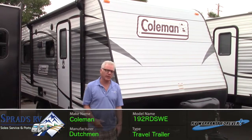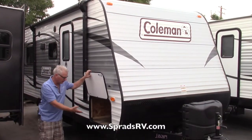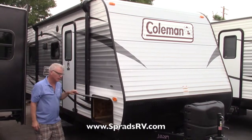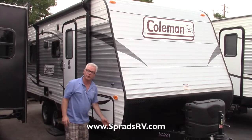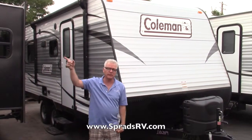Got a half-ton truck? This is perfect — it will tow it. It's got an excessive amount of pass-through storage. Through here you can put your fold-up chairs, fishing rods, sleeping bags, whatever else you wanted. It also has an electric awning with LED lighting to give you that special, beautiful effect at night.